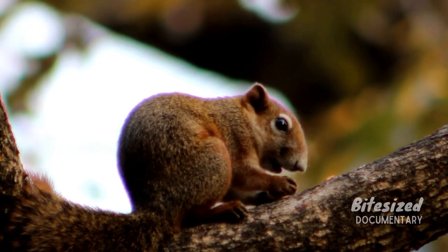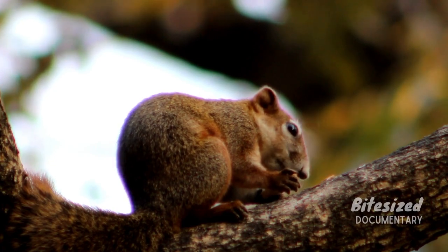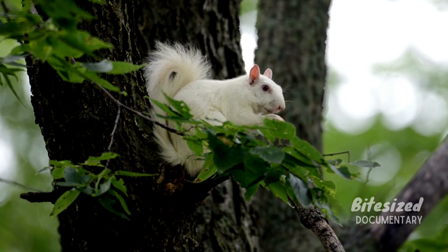Changes in the planet's climate and geography guided the evolution of squirrels. Squirrels first evolved in western North America, and the earliest fossil evidence of squirrels was dated back to around 36 million years ago.